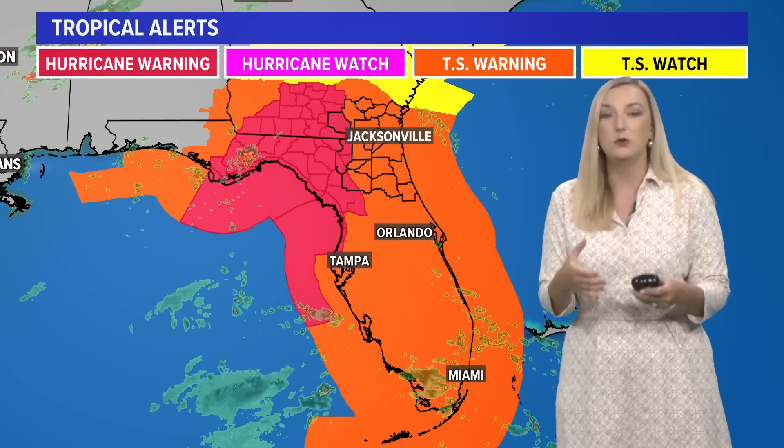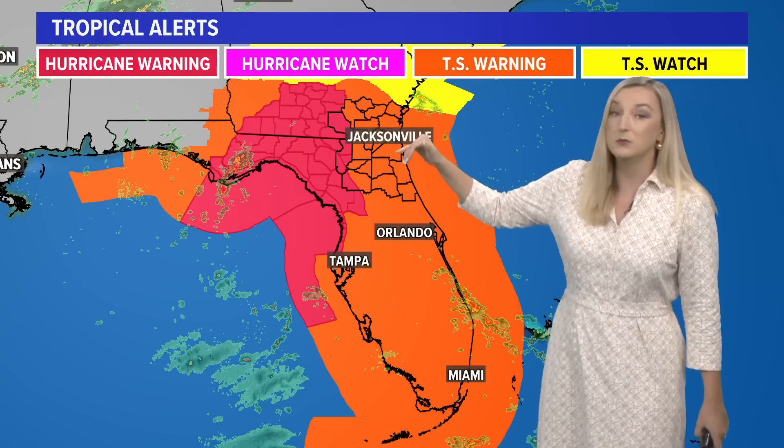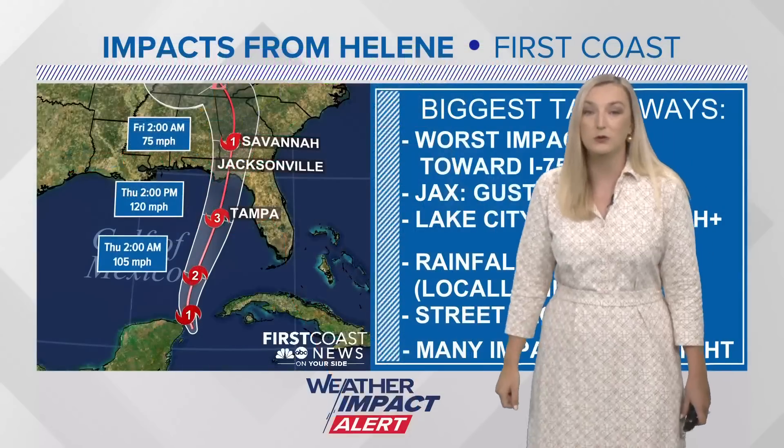New as of the 8 a.m. advisory: everyone is under a tropical storm warning on the First Coast. Originally earlier this morning, Southeast Georgia was only in a tropical storm watch, and that has now been upgraded to a tropical storm warning.